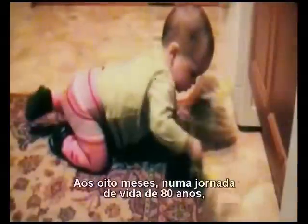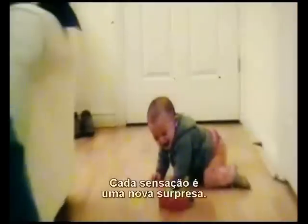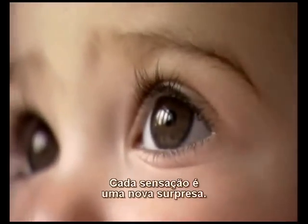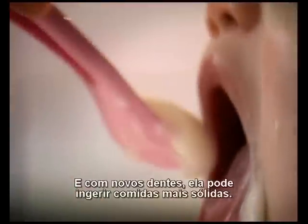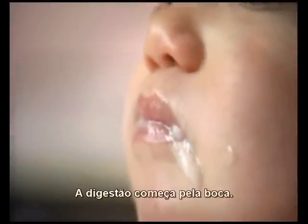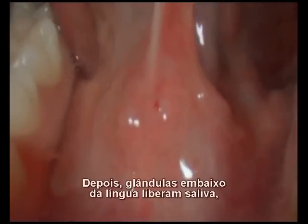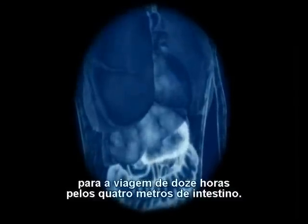At eight months into life's 80-year journey, the senses are operating at full capacity. Every sensation is a new surprise. And with her new teeth, she can take on more solid foods. Digestion starts in the mouth — teeth grind up the food, then special glands under the tongue pump out saliva, to help break down and lubricate the food on its 12-hour, 13-foot journey through the gut.